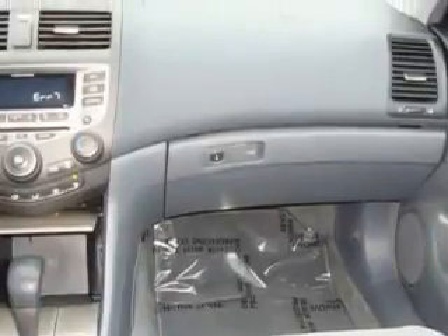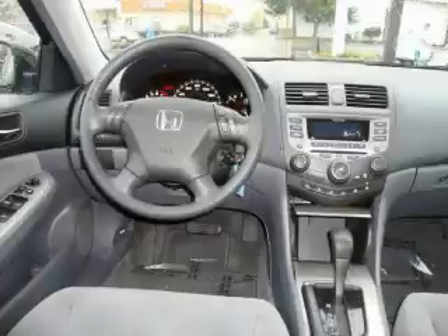The solid 4-cylinder engine, connected to a smooth shifting automatic transmission, smoothly responds to your every instruction.